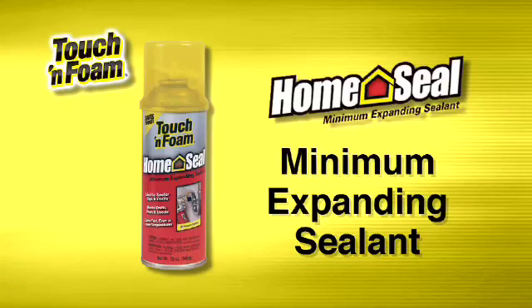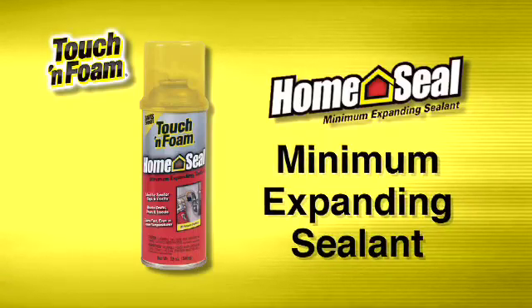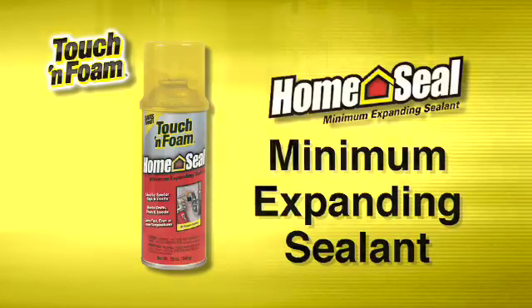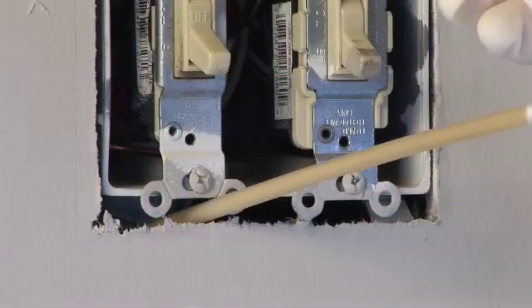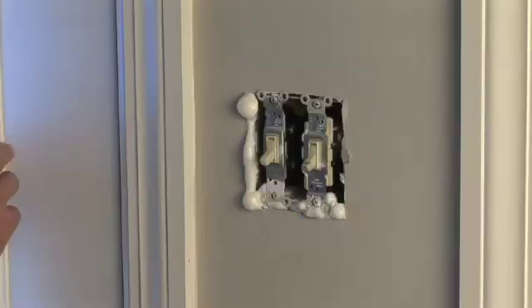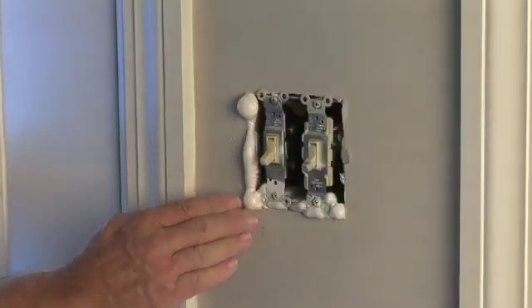If you've got smaller cracks and holes to fill, go with Home Seal Minimum Expanding Sealant to maximize your home's energy efficiency. Compared to Max Fill, it's formulated for minimal expansion, so it's perfect for smaller sealing jobs. Plus, it cures faster, even in lower temperatures.